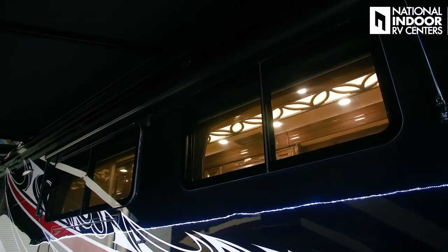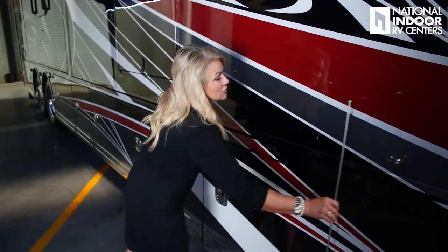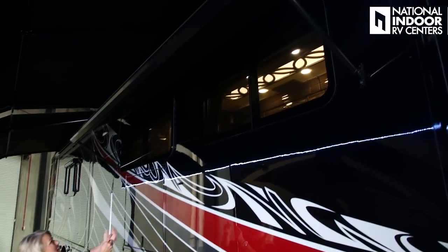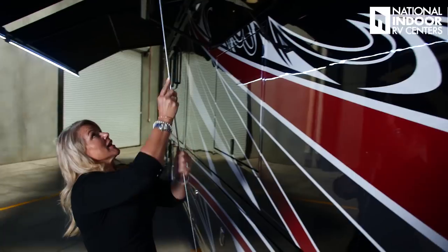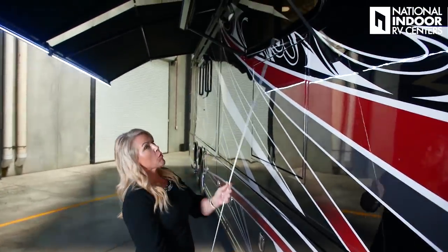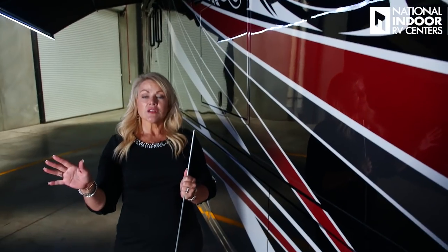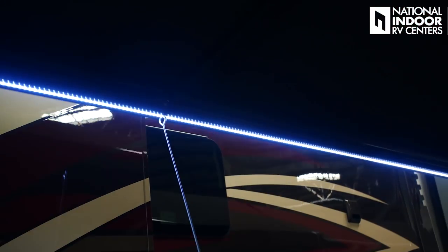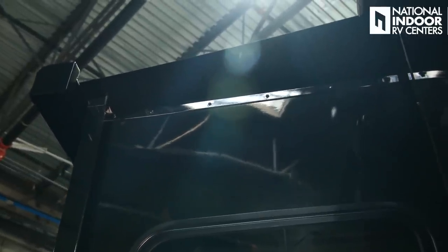Notice the frameless dual pane tinted windows throughout the coach. We also have the nice window awnings — you thread the little tool through, pull the awning out, and hook that on for a nice three-point secure window awning. Whereas I typically wouldn't leave my Gerard awnings out, I would leave my window awnings out if I want to keep the coach cooler inside. The Gerard awnings do have a shake sensor, so if a strong wind comes up that's going to cause them to retract. The Cornerstone also comes standard with Gerard slide toppers.